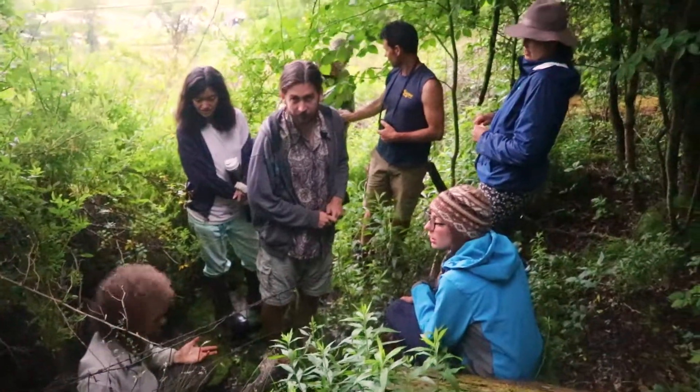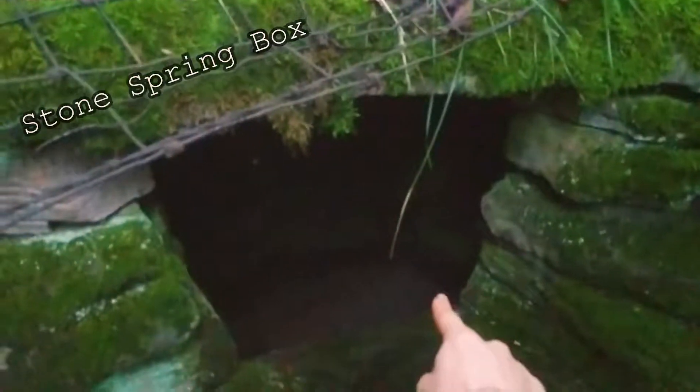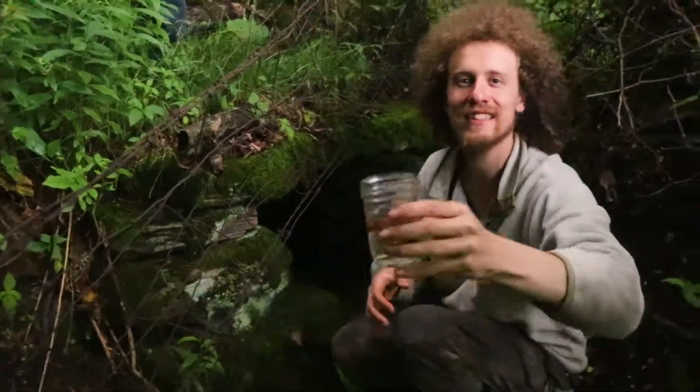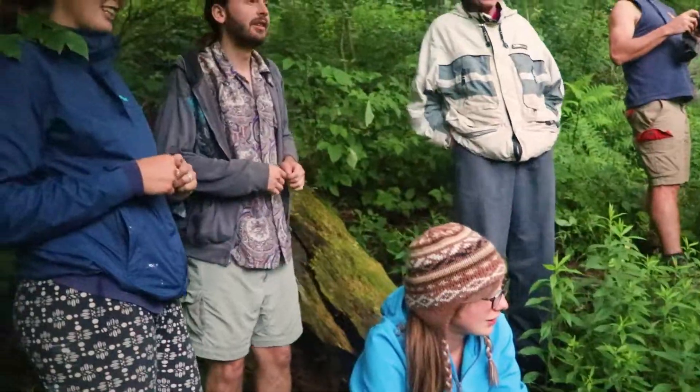This is probably over a hundred years old. Have some water. This water is so good, so clean.